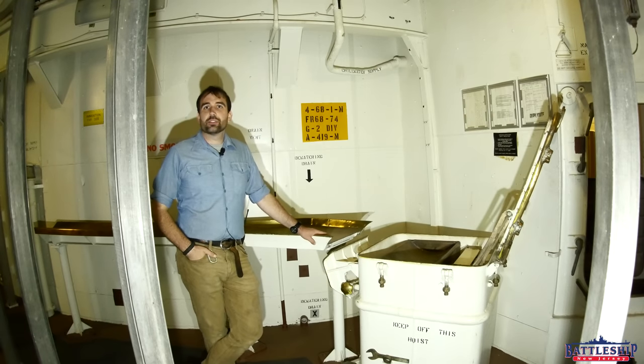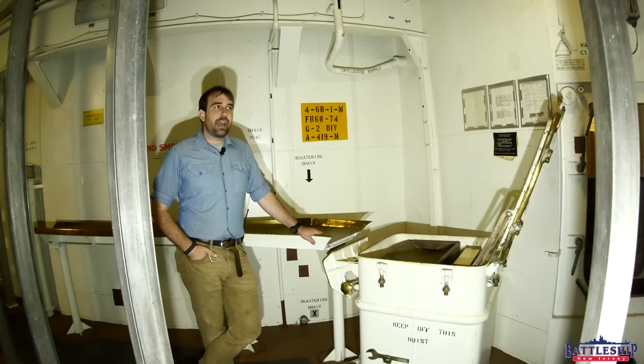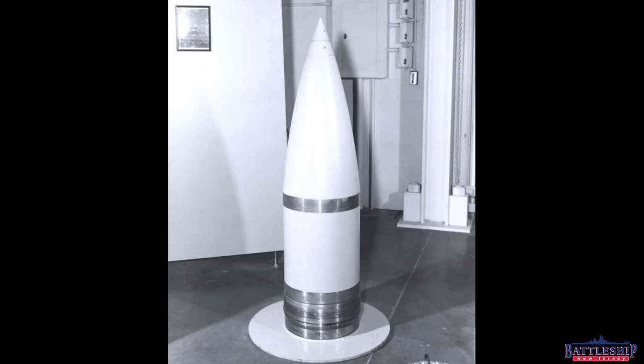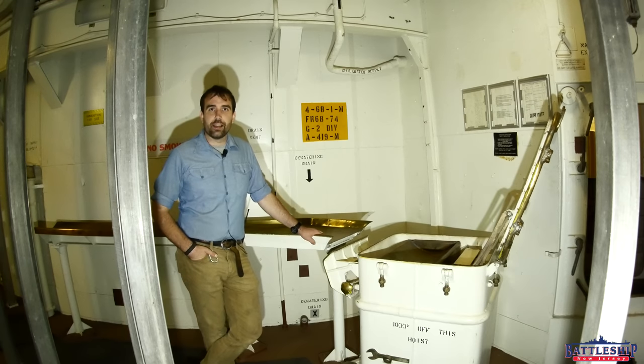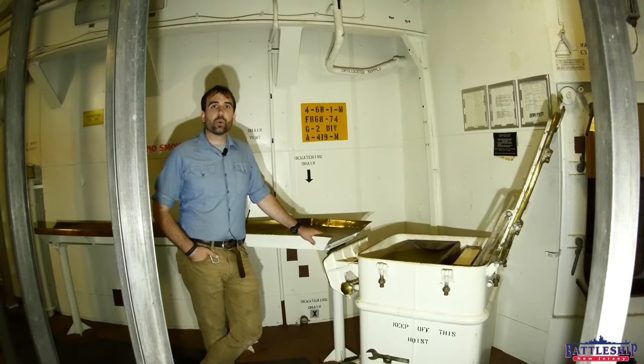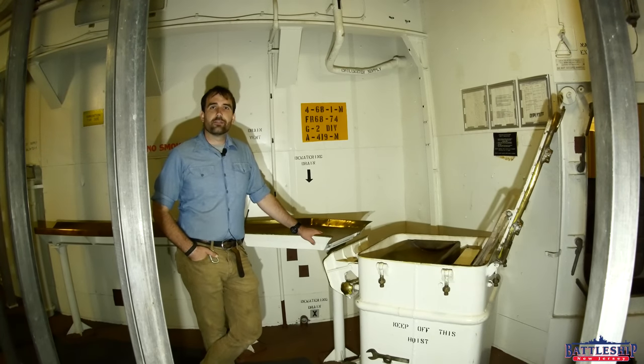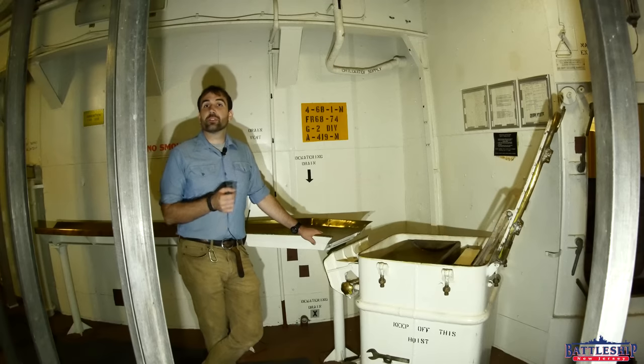The Navy saw this and thought that's interesting, so they took one of these Army warheads and modified a 16-inch shell to be able to deliver it. This became known as Project Cady, or the W-23 nuclear warhead and the Mark-23 projectile. The only ships in active service that could fire the Mark-23 projectile were New Jersey, Iowa, and Wisconsin. Information on this weapon is fairly sparse. We know it was developed in 1956, one year after Missouri was decommissioned.